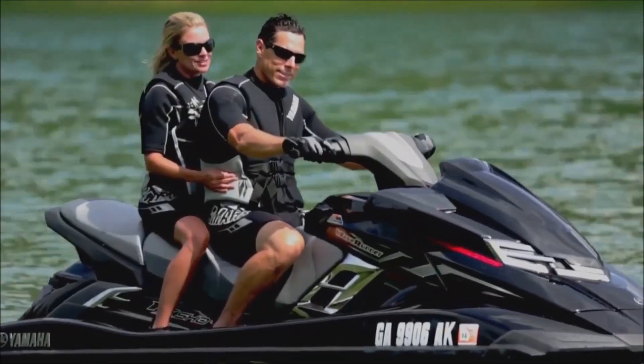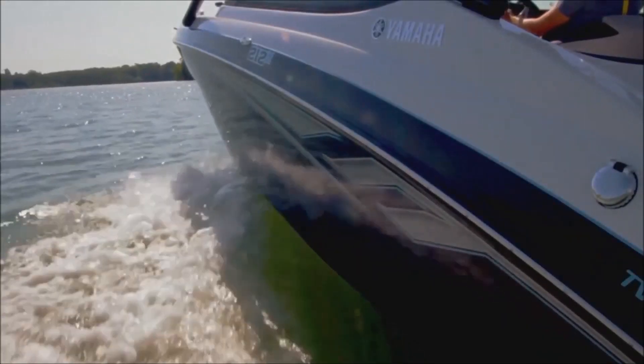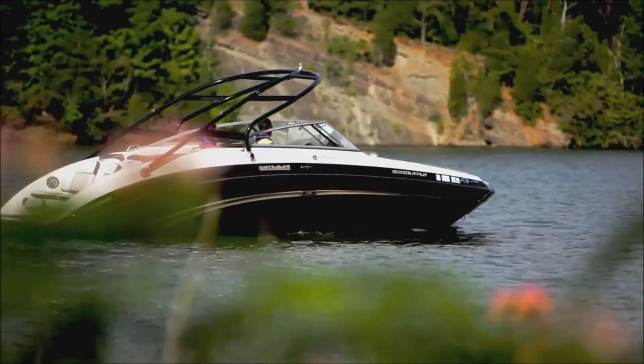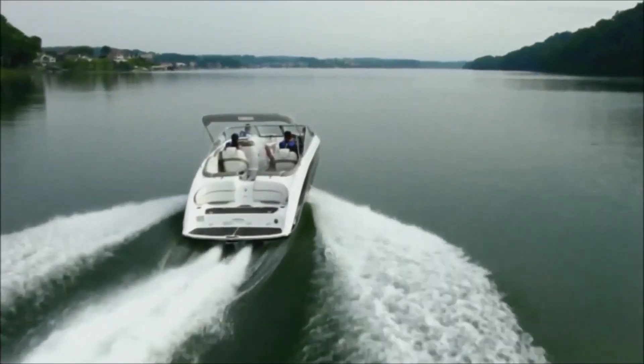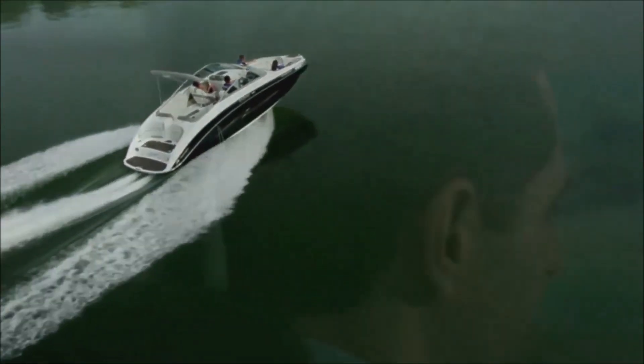Yamaha boats and wave runners maneuver through shallow areas with confidence and ease. I have taken the boat in shallow water — we really like the idea that the boat only draws less than two feet. It takes away a little bit of concern about operating in shallow water situations, knowing you're not going to have to worry about a propeller dragging the bottom.